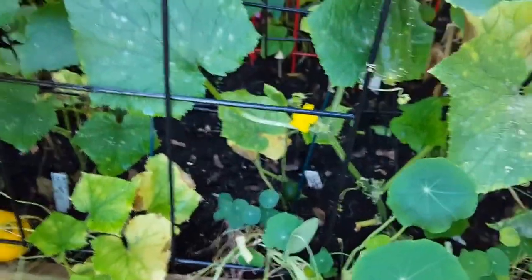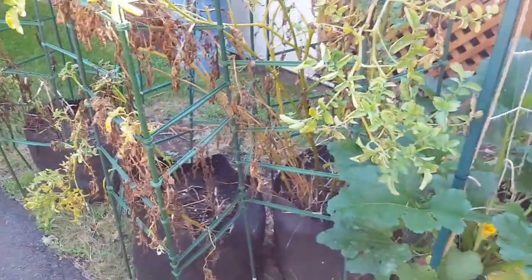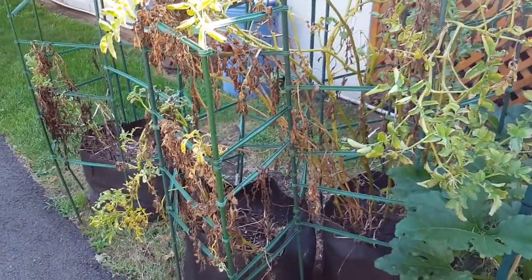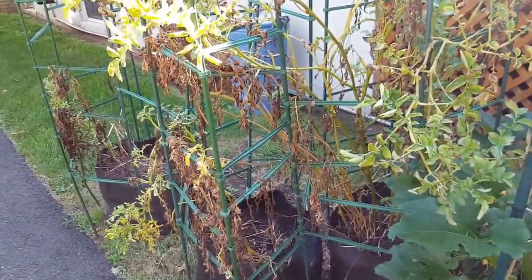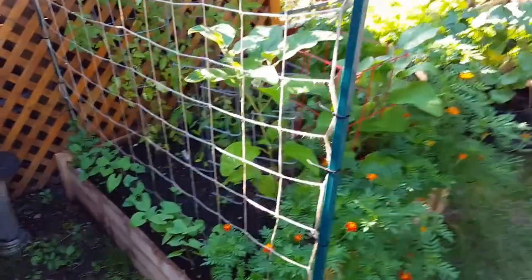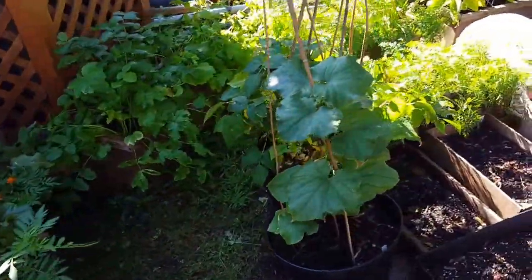Powdery mildew usually happens with things like zucchini — like these are getting it as well. I see a yellow squash in there. Yellow squash are doing okay, not terrific, but okay. I don't think I gave them enough room to grow — so that was a lesson to learn. Getting a lot of sungold tomatoes up here in the back as well. Potatoes are looking good. I actually took two pots down because they were completely dead with no green still growing. Those are the Yukon golds — I got about three pounds of potatoes out of the two sacks and I'm storing those in burlap right now.